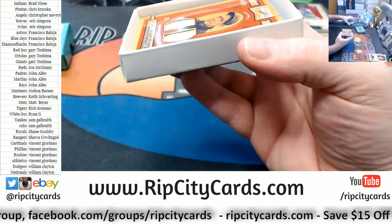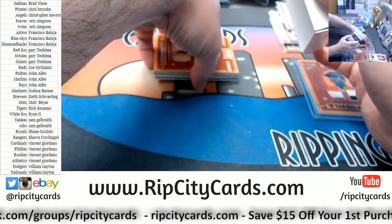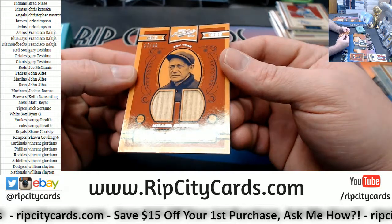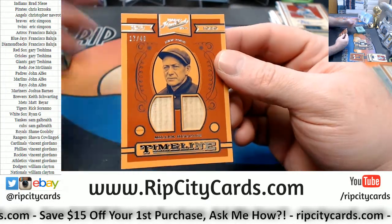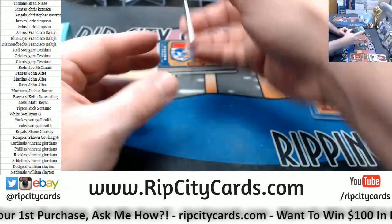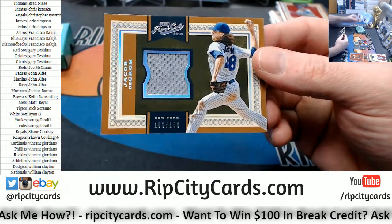Still want to see that Bonds on-card. A Miller Huggins, 17 out of 49, dual relic. Got a 103 out of 149 Jacob deGrom swatch for the Mets.